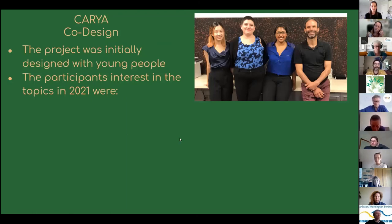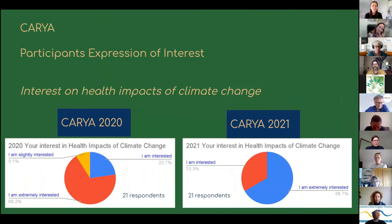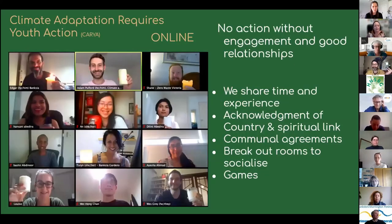I wanted to point out for this audience that health impacts have been highly expressed as an important element by participants. CARIA participants have expressed a high interest in the health impacts of climate change, both last year and this year.